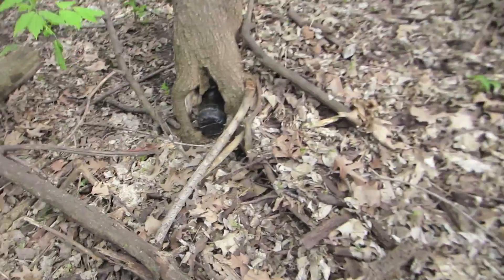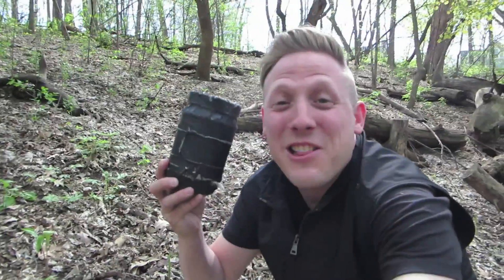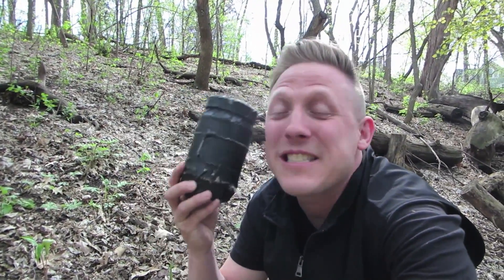I think I spotted the geocache. I'm excited. There we are. It is a large peanut butter jar, and I'm excited because this is regular size, and regular size means I can drop a trackable in it, and I'm gonna do just that.